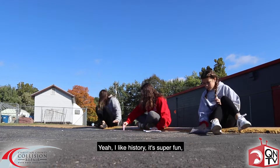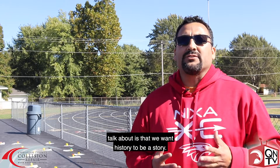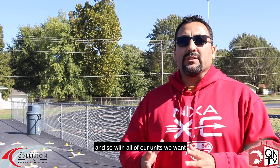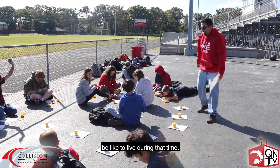Yeah, I like history, it's super fun and it's different being outside. One of the things that as history teachers we talk about is that we want history to be a story, we want it to come alive. So with all of our units we want to create a hands-on activity where they get to experience what it might be like to live during that time.